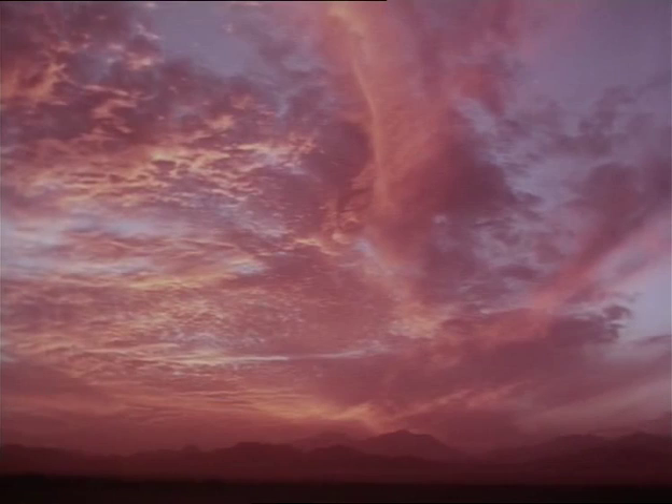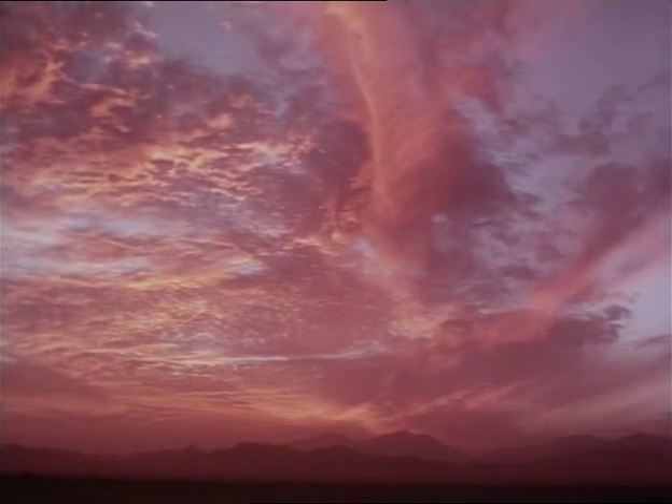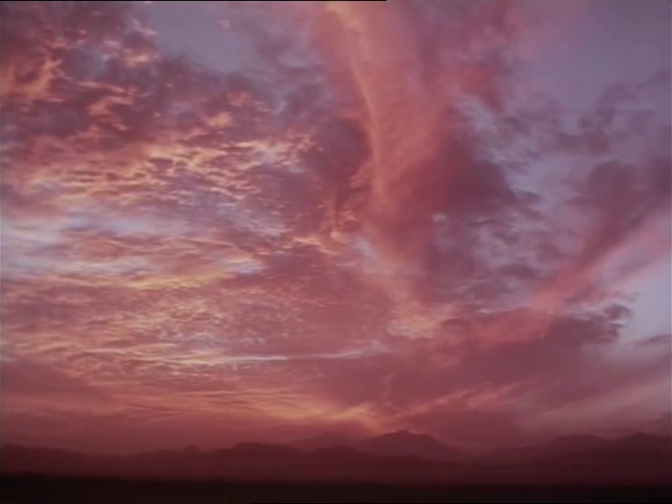As in most deserts, the Sinai sunsets are magnificent. The sky and clouds take on a reddish hue, and it could well have been its reflection in the water that gave the Red Sea its name.